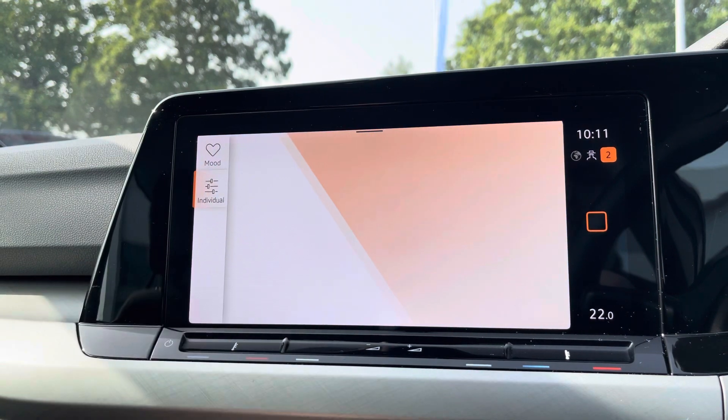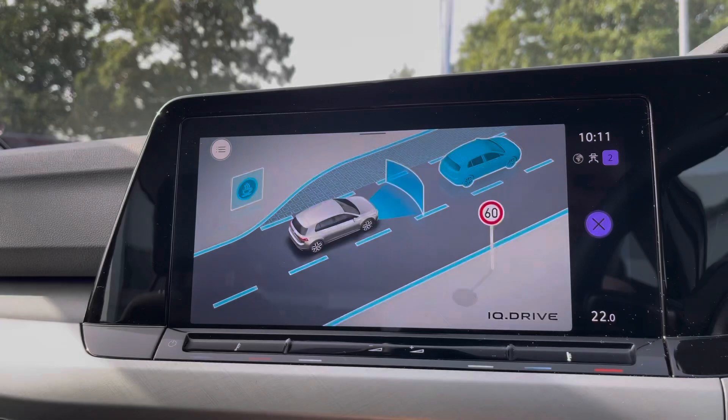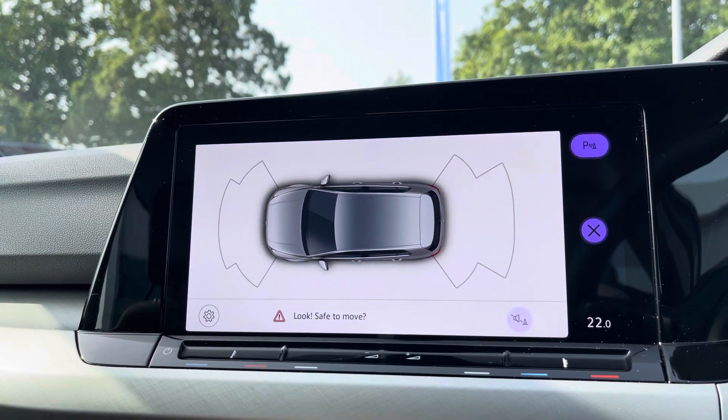You've got the ambient lighting pack available as well — there are loads of different colours to choose from depending on your preference. The latest safety systems are also on board to keep you and the family safe at all times, including lane assist, city emergency braking, and much more.